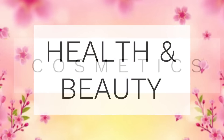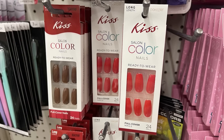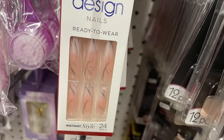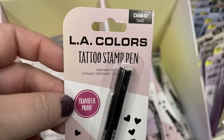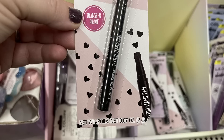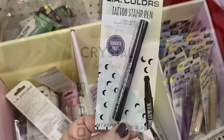Over in health and beauty we've got the cosmetics first. They had some more of the Kiss brand salon nails in several different colors — they're ready to wear and you get 24 nails in each pack. There's also the LA Colors tattoo stamp pens. They had these last year and they were a really hot seller. They've got the heart shape, also little flowers and a moon, and they work quite well — we showed how they worked last year.